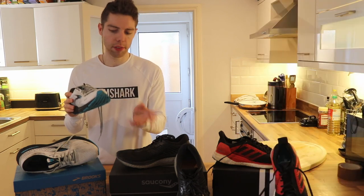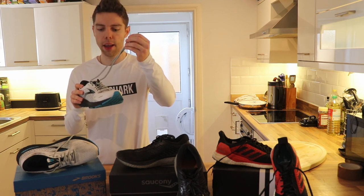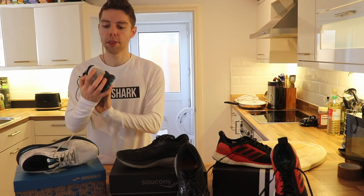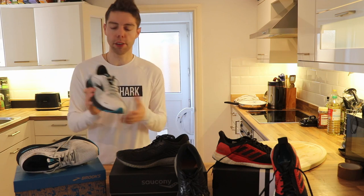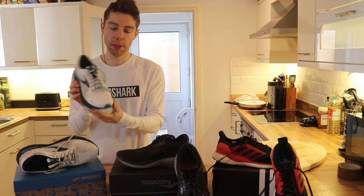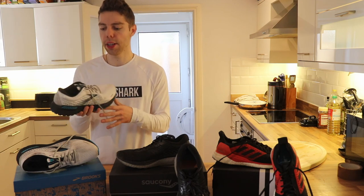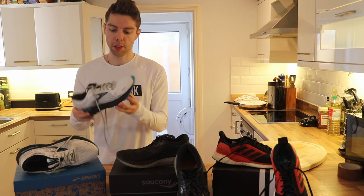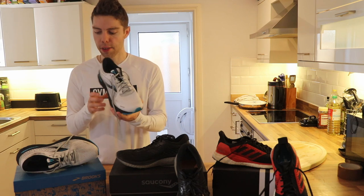The key difference between these trainers and the other two are the laces — these laces hold up really nicely. Brooks also have a quite nice feature where they have reflective guards on the back, and the laces appear to be quite reflective compared to the other two, which have no reflection qualities. It's still early days with these, but I'm really loving them so far. Not only are they supportive, but they're really quick as well, which is quite a rare combo. You can kind of do all distances in these, from a 5K to a marathon.